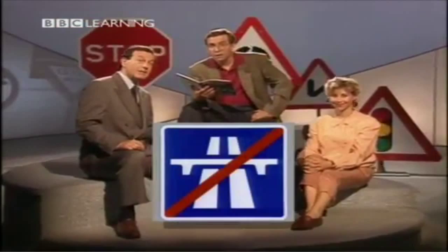OK, Kevin, one last one. What does this sign mean? That means you're at the end of the motorway. That's right, and we're at the end of the program. Goodbye.